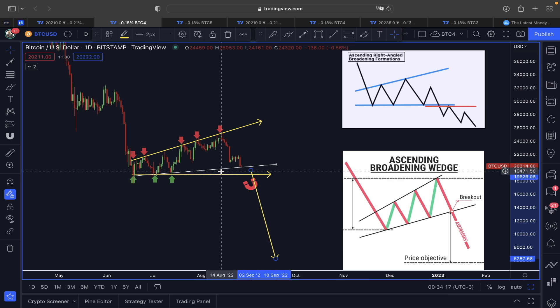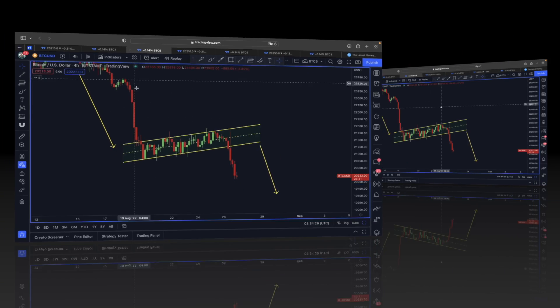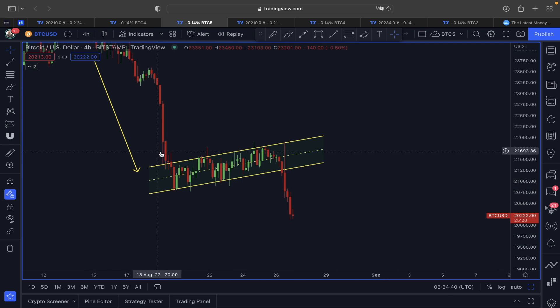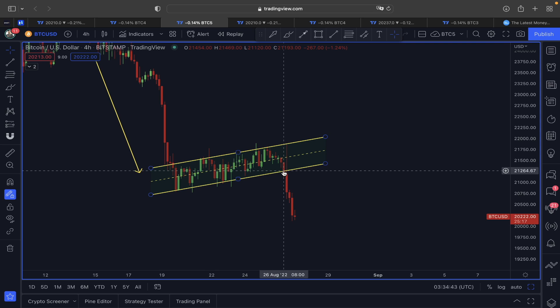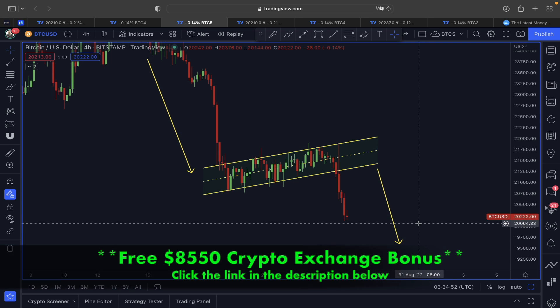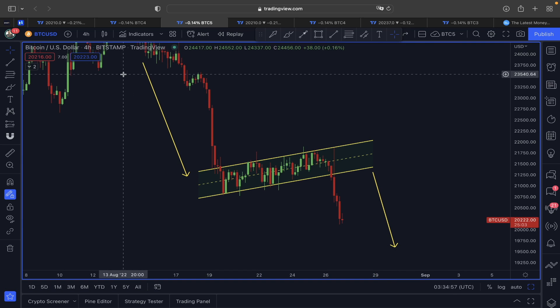Not just the right-angle broadening wedge — the ascending broadening wedge is also considered a bearish scenario. We have to be very careful. Please do not over-leverage yourself at this current stage. Beside this right-angle broadening wedge and ascending broadening wedge, even the bearish ascending triangle — I made it very clear — the price of Bitcoin yesterday was forming a bear flag formation. I warned you: once the support to the downside gets broken, the price of Bitcoin could start a continuation move to the downward direction, and this is exactly what is happening right now.